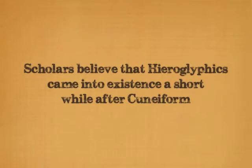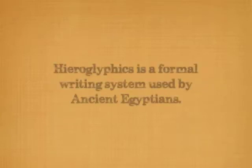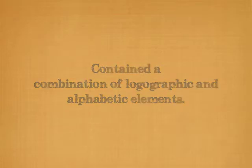Scholars believe that Egyptian hieroglyphics came into existence a short while after Sumerian cuneiform, and was probably influenced by the Sumerian concept of expressing words in writing. These hieroglyphics were a formal writing system used by ancient Egyptians that contained a combination of logographic and alphabetic elements.